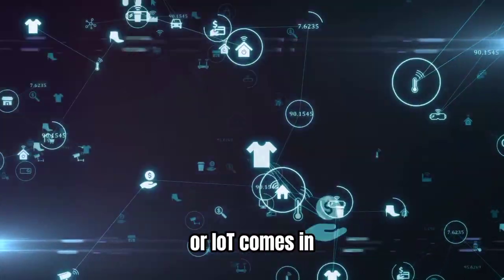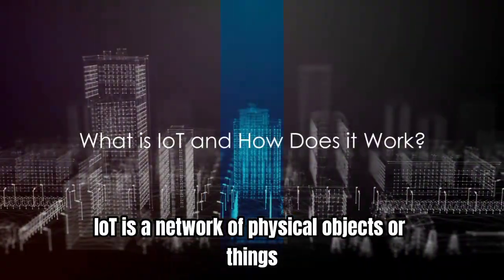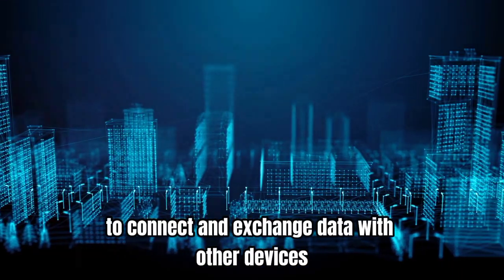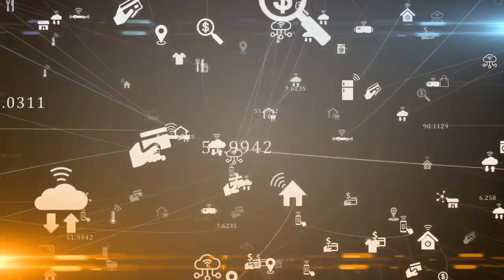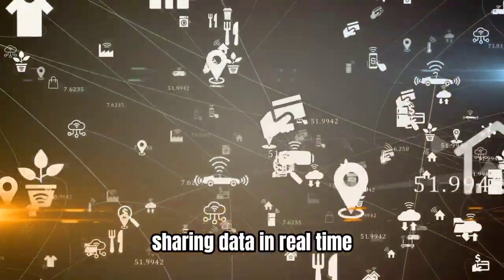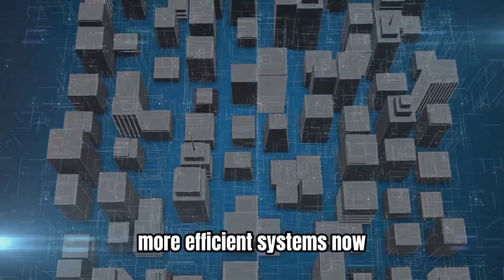That's where the Internet of Things, or IoT, comes in. IoT is a network of physical objects, or things, embedded with sensors, software, and other technologies to connect and exchange data with other devices and systems over the Internet. Picture a web of devices all talking to each other, sharing data in real time — this constant flow of information allows for smarter, more efficient systems.